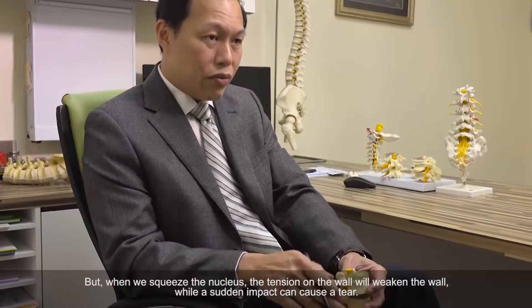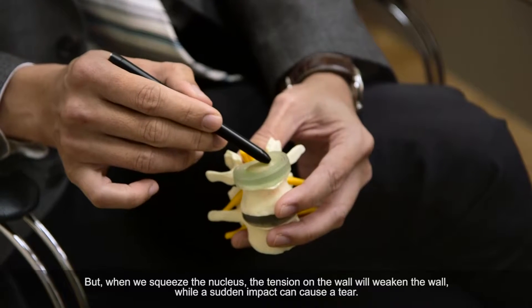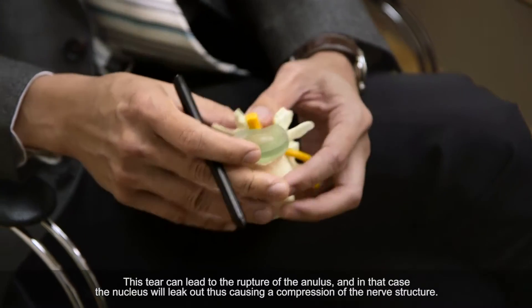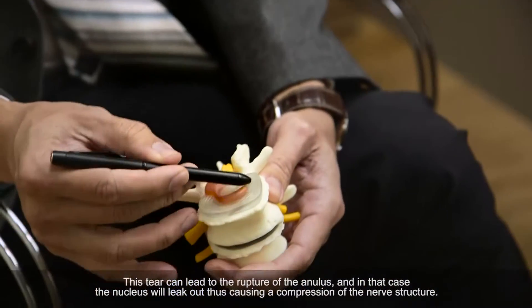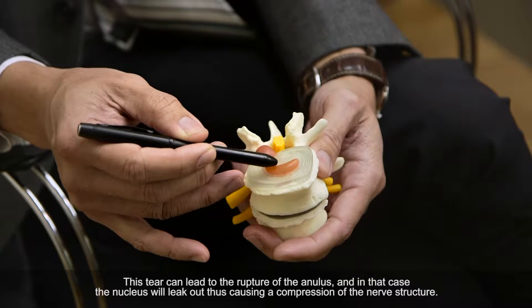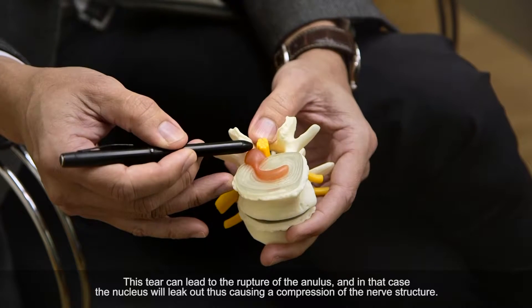But every day when we are squeezing the nucleus, the tension in the wall here will actually weaken the wall. And sometimes a very sudden impact can cause a tear. This tear actually leads to a rupture in the annulus, and then the nucleus will leak out from the annulus. And this nucleus — the semi-jelly thing — can come out and cause compression on the nerve structures.